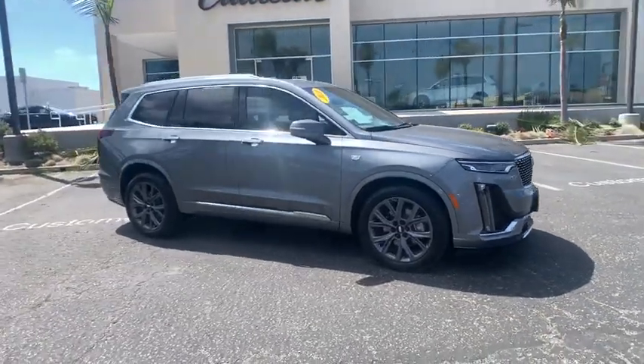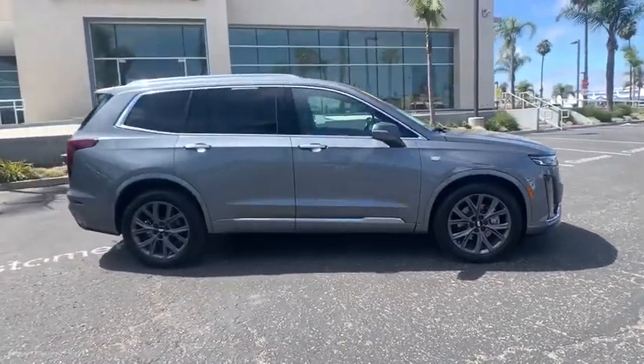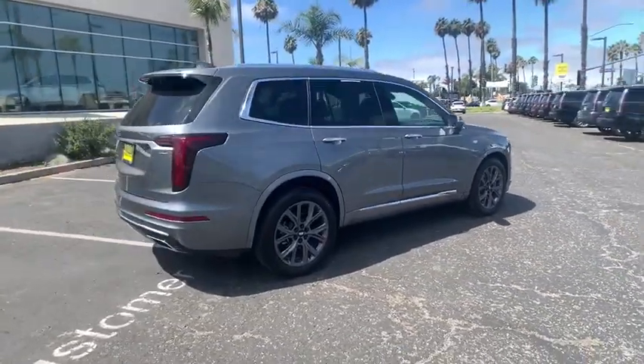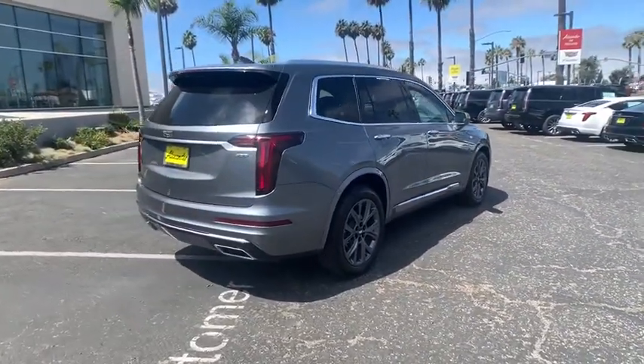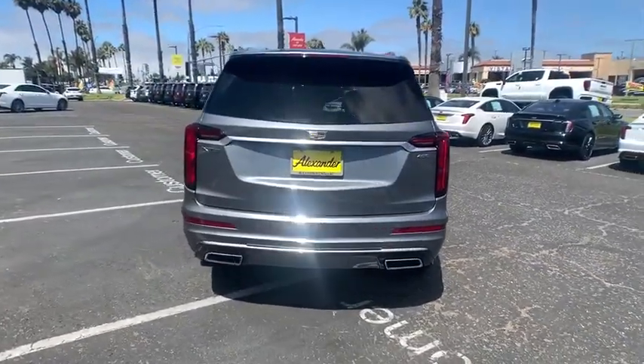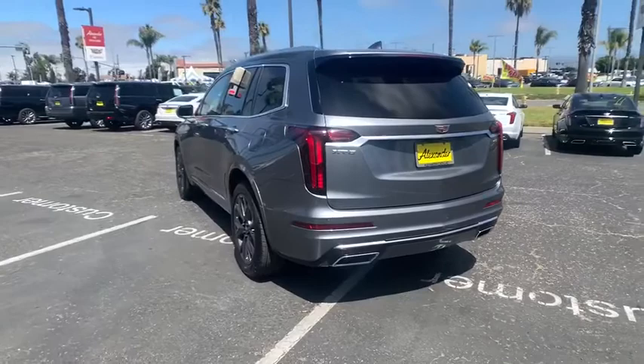Come test drive the 2020 Cadillac XT6. The Cadillac XT6 crossover maintains the luxury you expect from a Cadillac with the additional functionality that third-row seating provides. This vehicle has less than 3,000 miles.